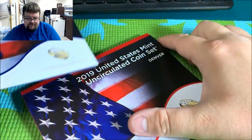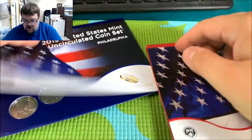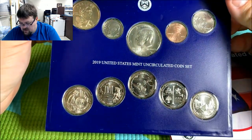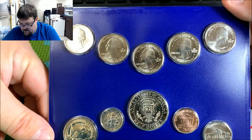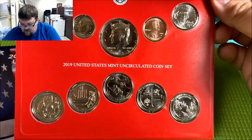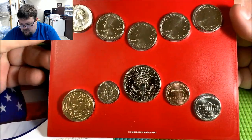We have a Philadelphia folder and a Denver folder. Starting with Philadelphia, we can see all the new quarters and the new dollar design is also in here — five coins in the quarter series in Philadelphia. And then in Denver as well, we see the exact same thing. Neat set.